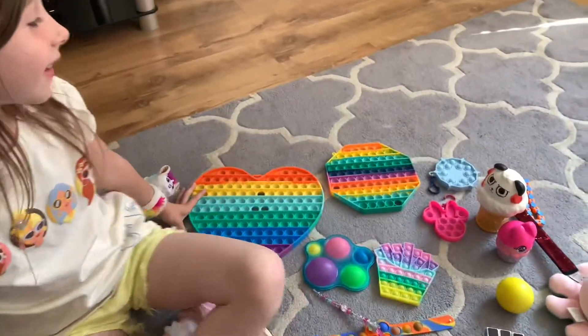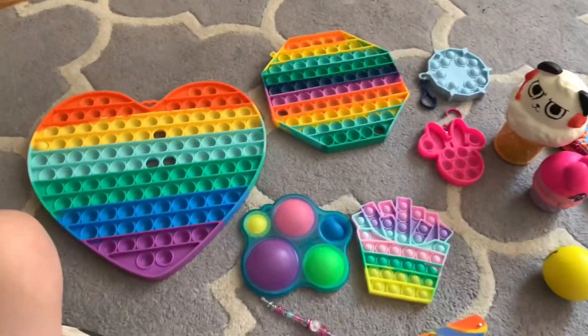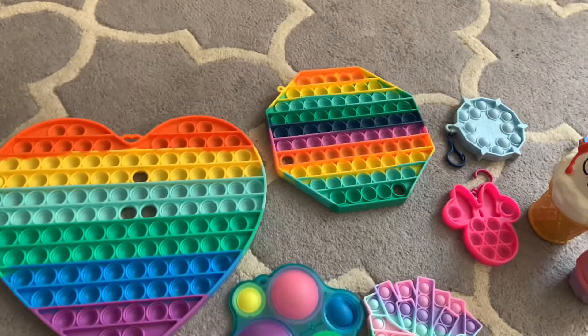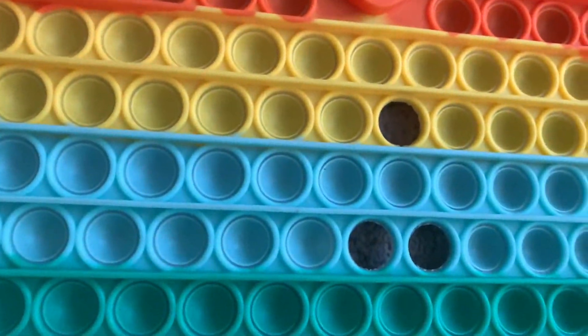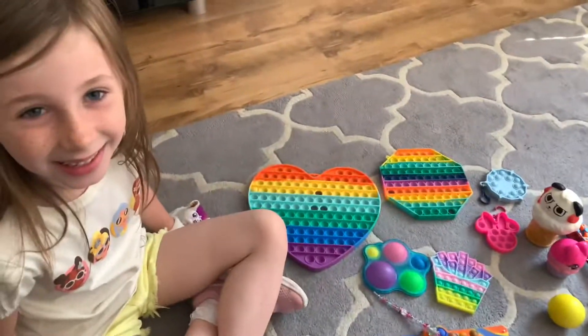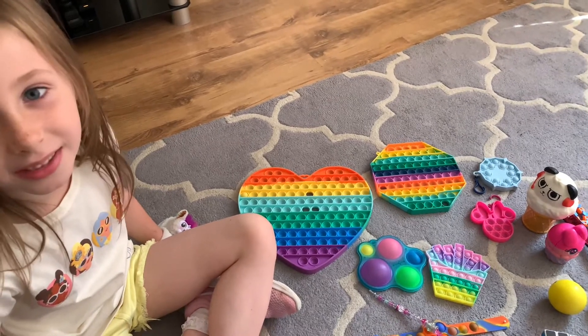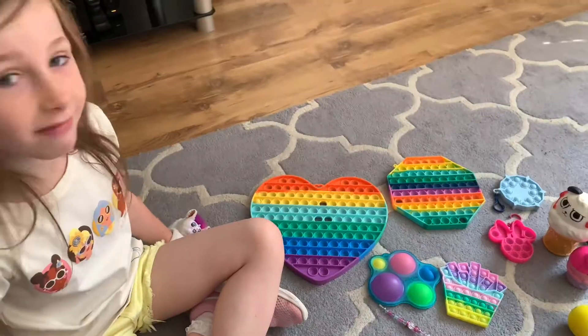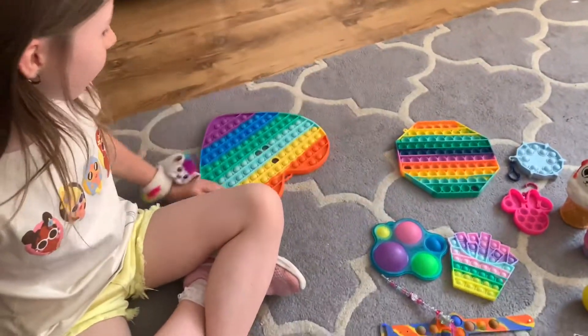I have some fidgets. Oh, you've got your fidget collection out, have you? Unfortunately, you've got some missing fidget pops there. What do people call these at school? Poppers? Poppets or poppers.